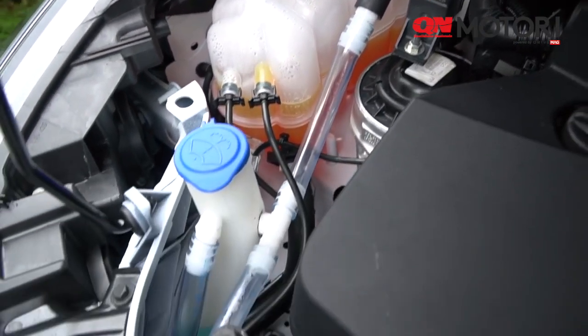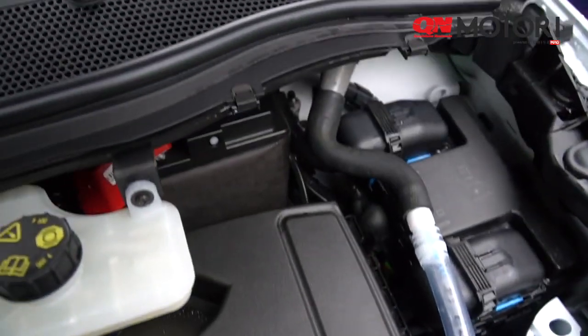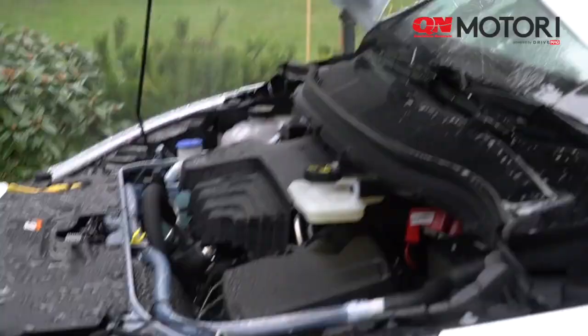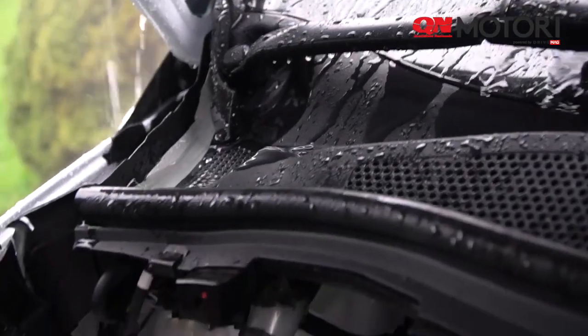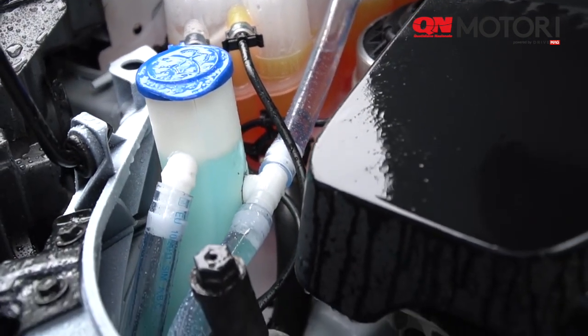Ford engineers then built their concept into a test car. Using a rain-making device the children made themselves, the water quickly fills the wiper washer reservoir and can be used without having to waste excess water.